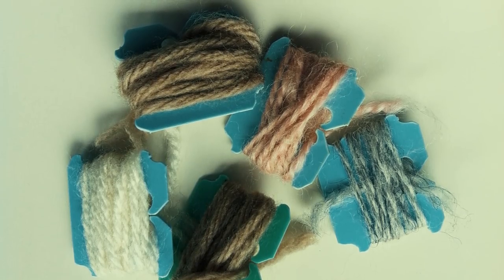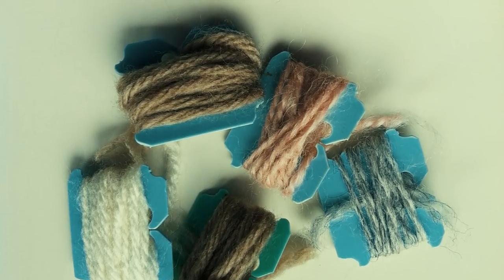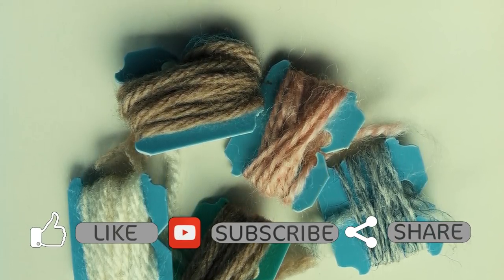Who knew you could do all of this with a little piece of plastic? These things are a miracle. Share these ingenious tips with your friends below.